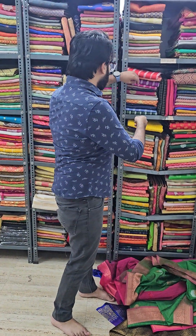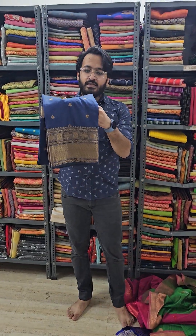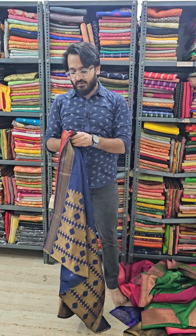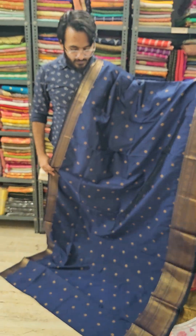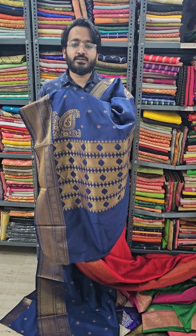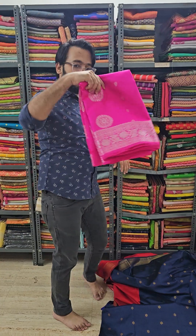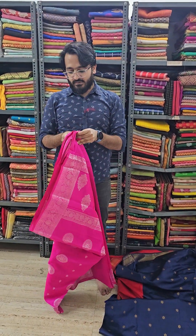Next up, a lovely special katan silk in a navy blue color with a contrast pallu — just have a look. This is a special trademark piece to have if you are looking for something really special. This is a really heavy and special pallu for you. We have three pieces left. This is the rani pink color in the same katan silk fabric — just have a look.